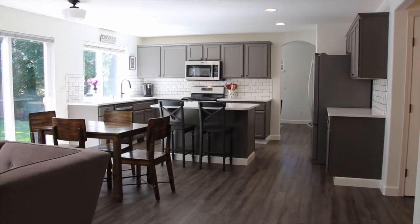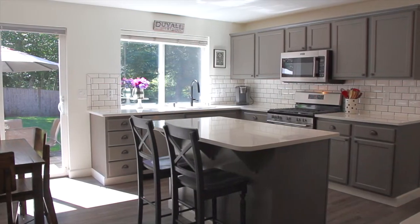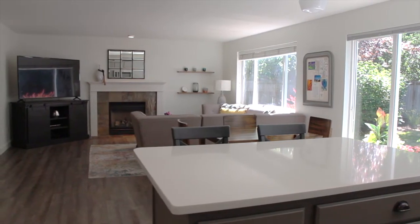A wonderful thing about this house is the great room which opens up to the beautiful kitchen. The open kitchen features quartz slab countertops, stainless steel appliances, and subway tile backsplash. There's an eating area off the kitchen with a center island and also a pantry.